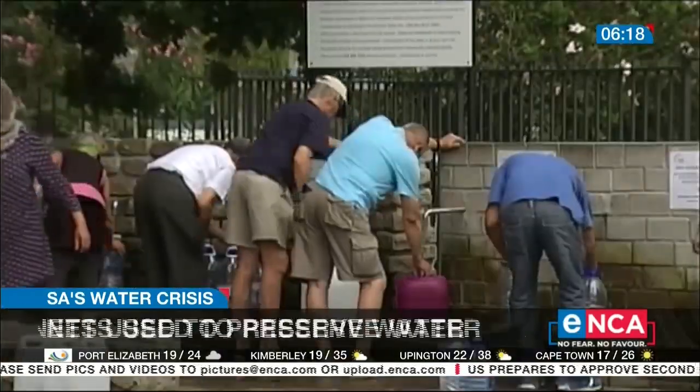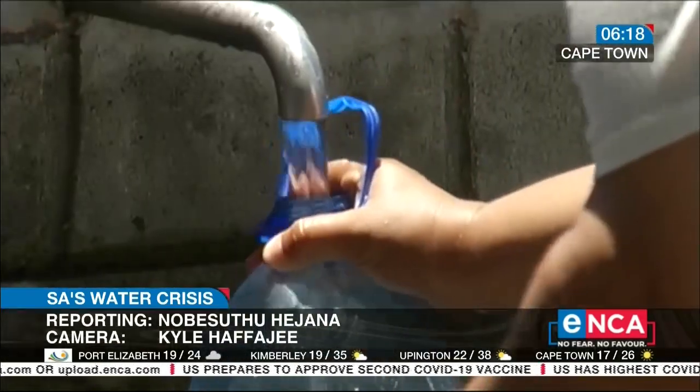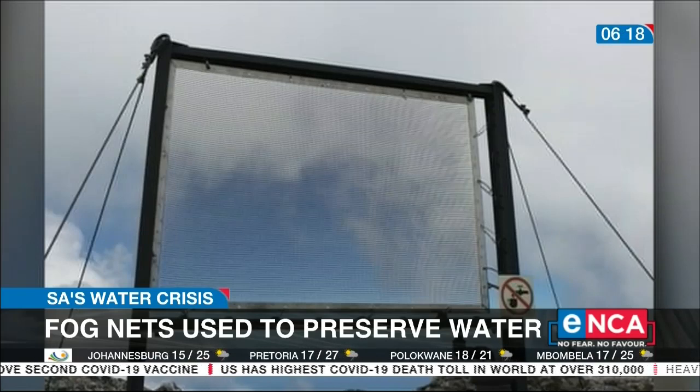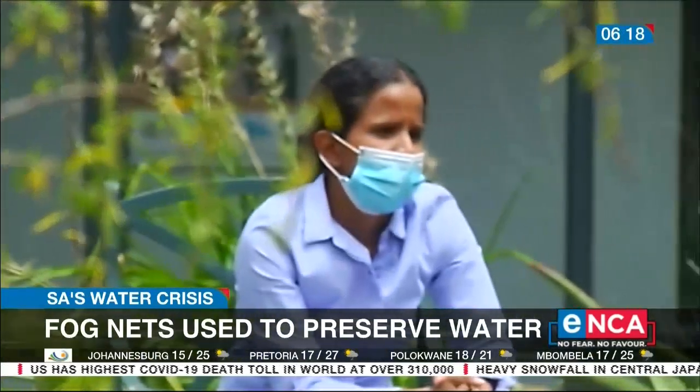In 2018, Cape Town declared a Day Zero. The city was gripped by a crippling drought due to insufficient rainfall. Fast forward to 18 months ago, when the city's Water and Waste Committee installed fog nets in a bid to come up with better ways to save water.